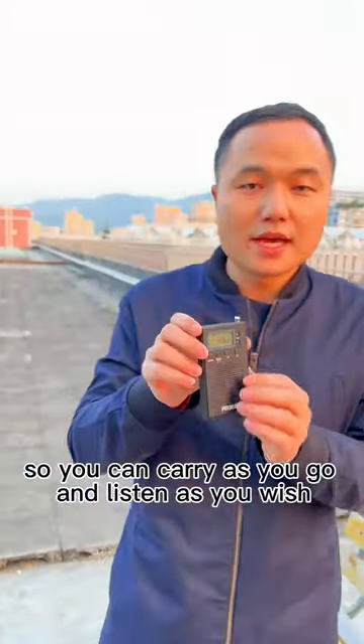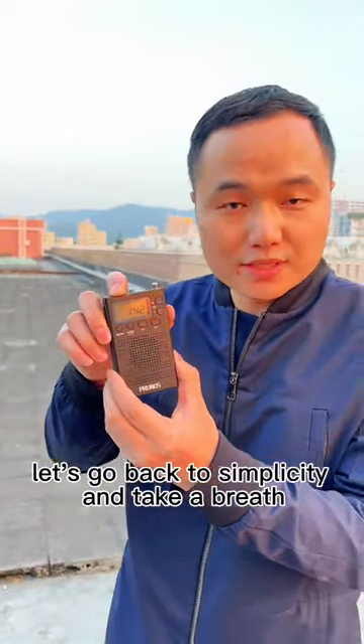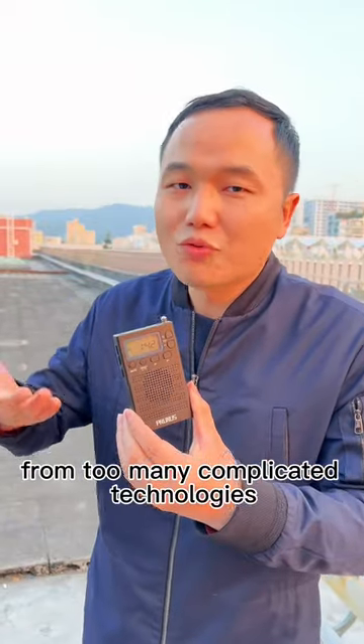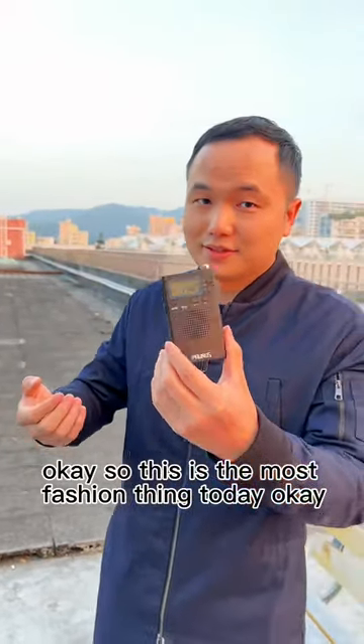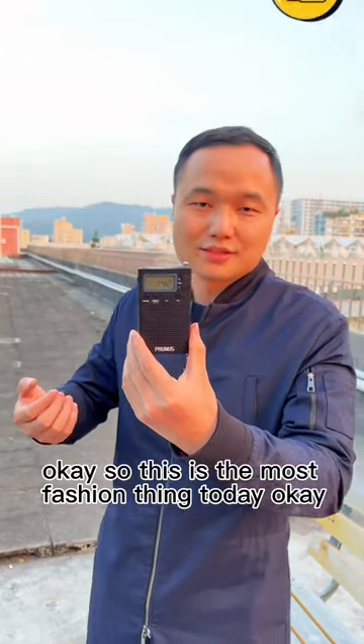You can carry it as you go and listen as you wish. Let's go back to simplicity and take a breath from too many complicated technologies. This is the most fashion thing today.